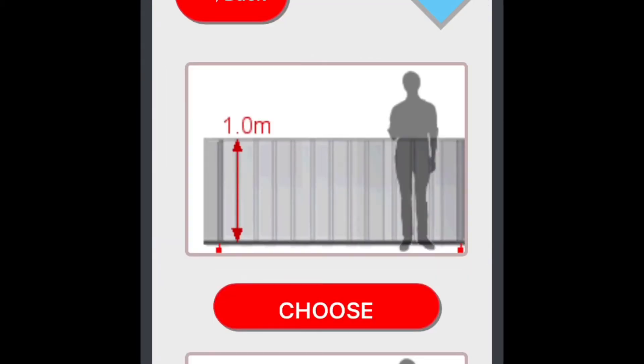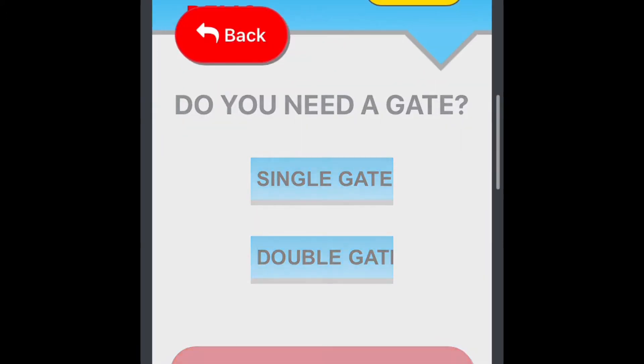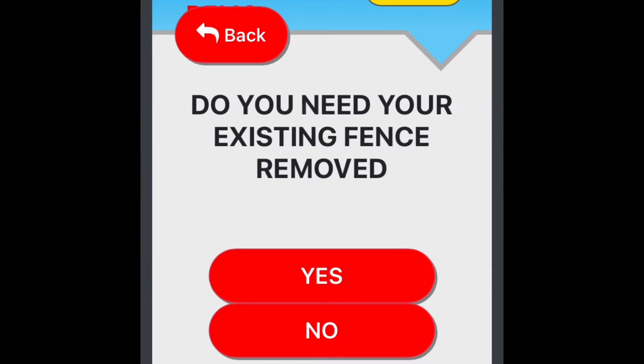Our software will automatically follow up everyone that completes a quote, sending them emails, SMS and phone calls, prompting them to call you direct to use your company.